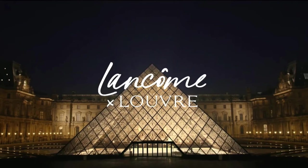Hi, my name is Debra and this is the Edit by DH. Welcome to another video. This video is all about the collaboration between Lancôme and the Louvre Museum.